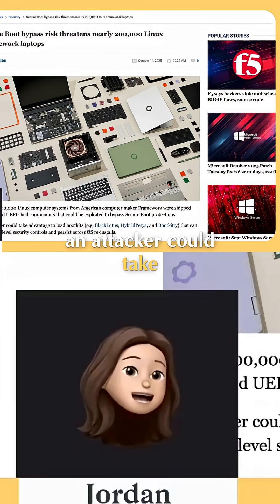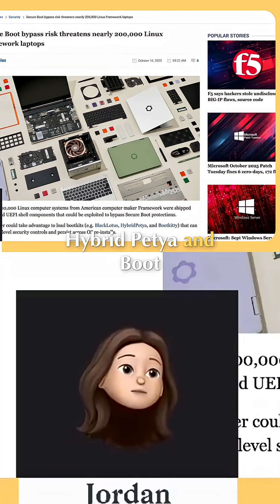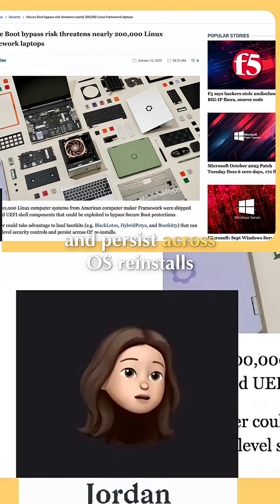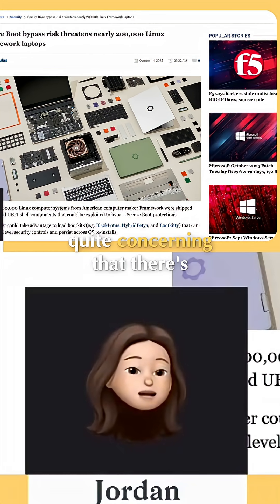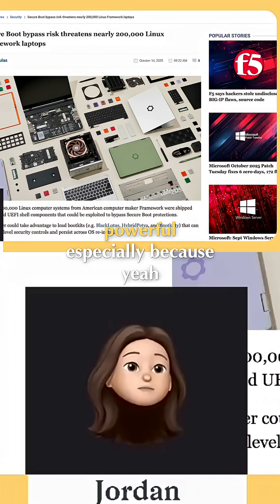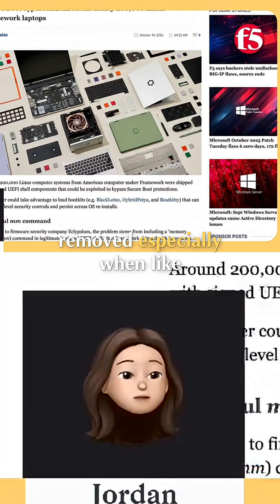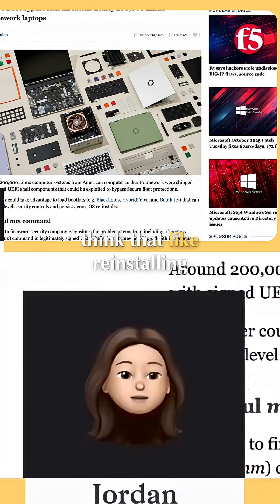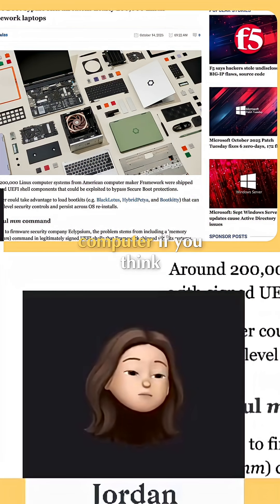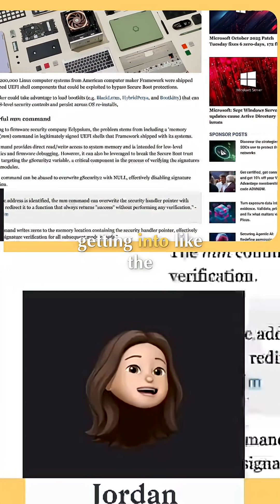An attacker could take advantage to load boot kits such as Black Lotus, Hybrid Petya, and Boot Kitty, which can evade OS-level security controls and persist across OS reinstalls. That's quite concerning — this vulnerability is powerful enough to survive a reinstall, especially since many people think reinstalling their operating system is the silver bullet for dealing with a virus.